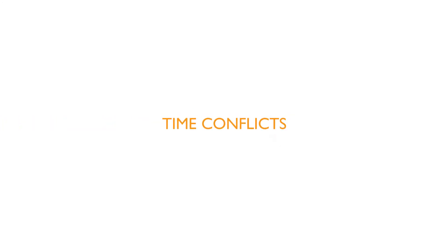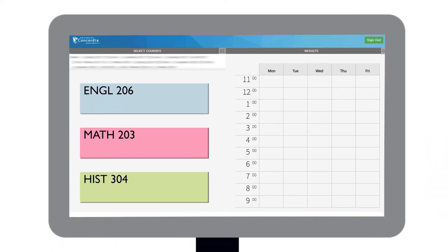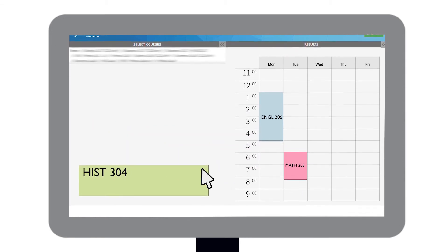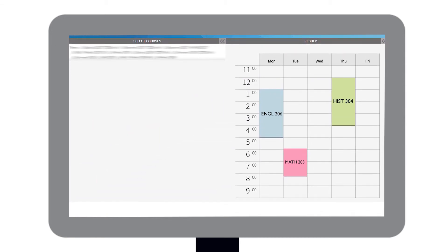Time Conflicts: Most of us can't be in two places at once, so it just makes sense that you can't take two courses that are at the same time. Luckily, many courses at Concordia have multiple sections, meaning they're taught at different times by various professors. Use the class schedule builder in the registration system to save time and avoid frustration — simply plug in the courses you'd like to take and it will provide you with all the possible schedule combinations.